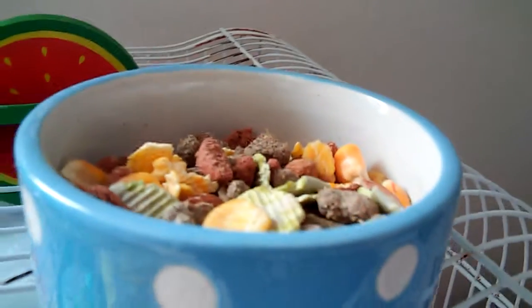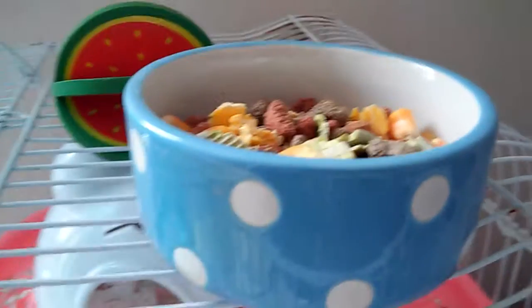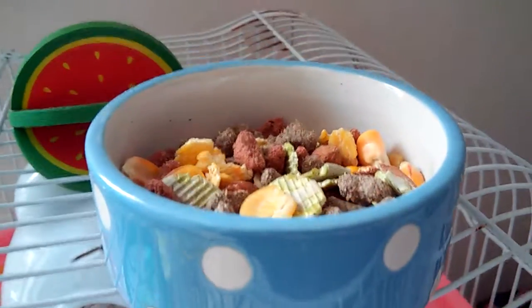Hey guys, so today I'm going to be talking to you about my hamster's daily diet. Yeah, let's just get started.